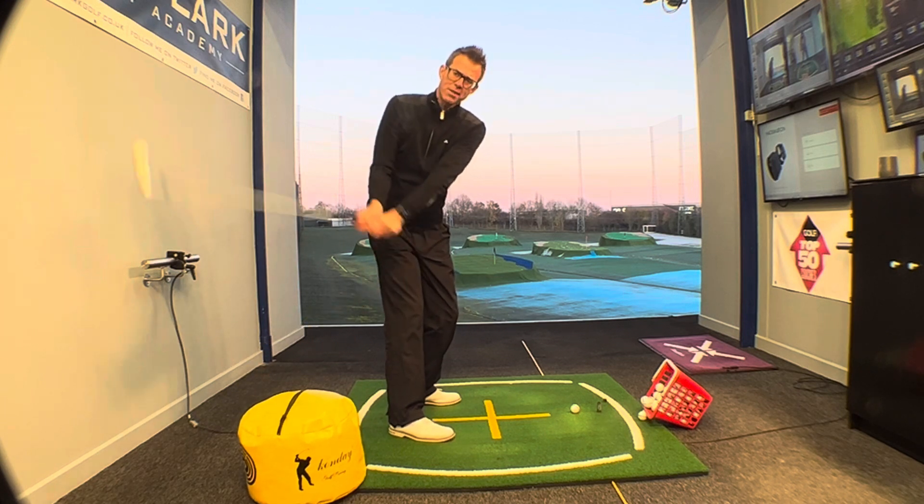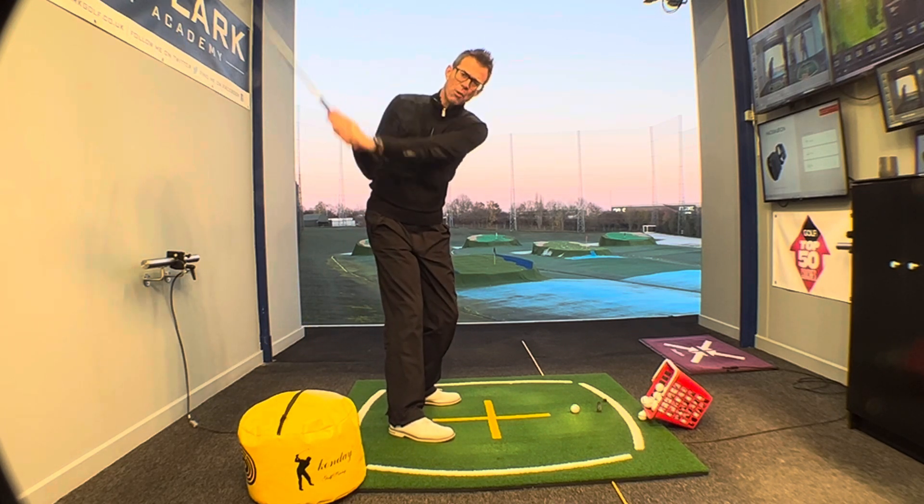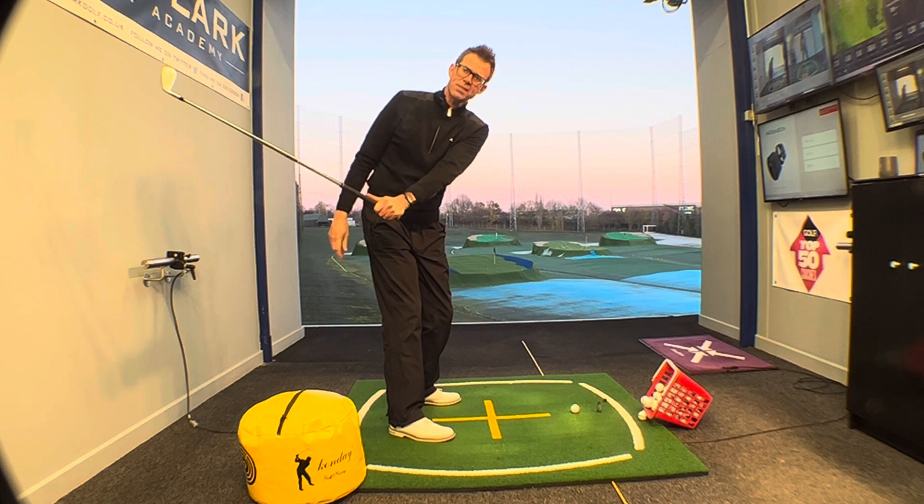Okay, that's the first part. What this is doing is just helping to lower your arms from the top of the swing to keep the club coming in from the inside.